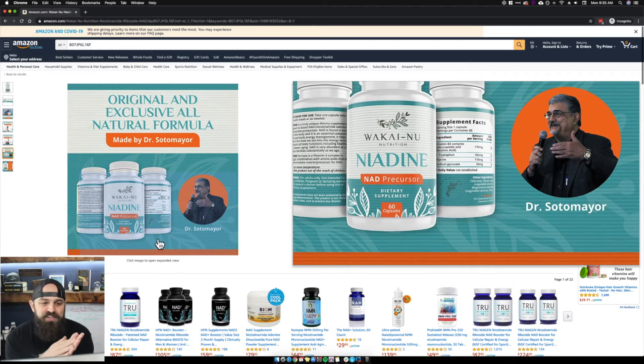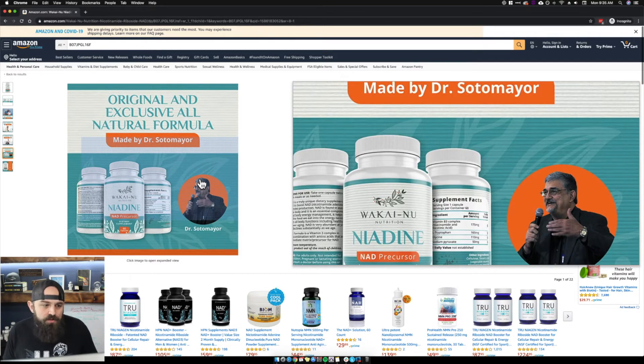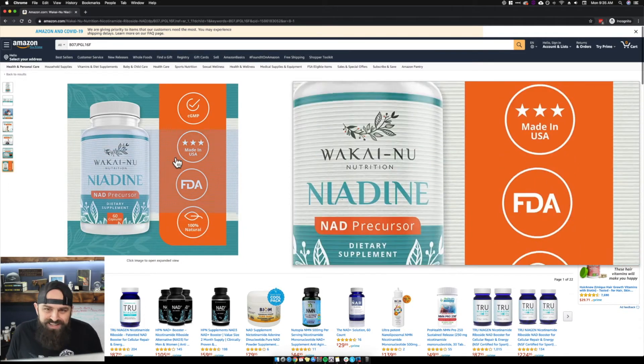So this one is made by a doctor. I would showcase this more — why did he develop this, what made him go after it, what are his credentials? Maybe showcase that more in the Enhanced Brand Content or in the description. The fact that it's made by a doctor, that this isn't just a stock supplement that anybody can sell — that's a step above the competition, a way to differentiate yourself.